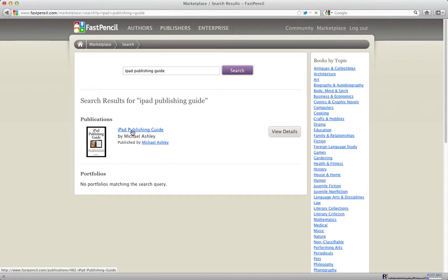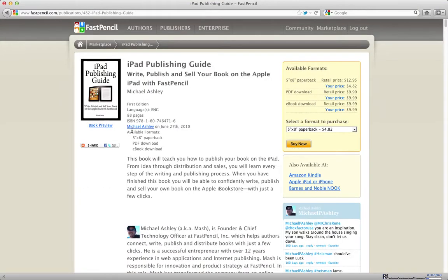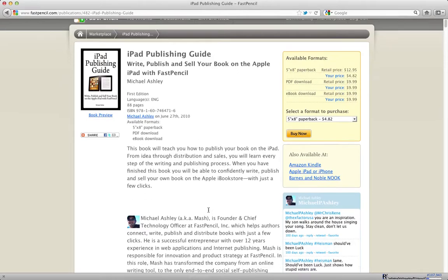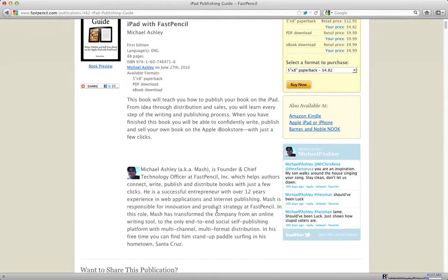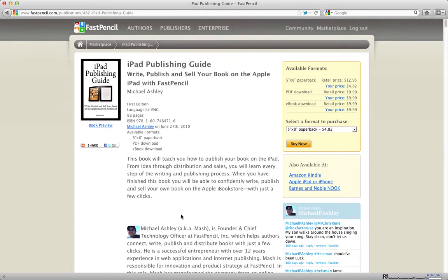Here you have the book details page. This page is built from your author profile information, which is down here. You can see the author profile information as well as my Twitter account. These things are built into the details page, and you can manage all of that information from your account button.